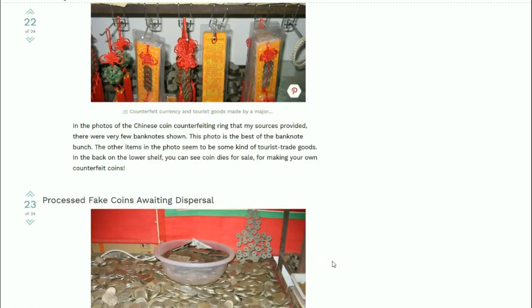Fake Chinese currency and goods - they can even fake their own currency, legally apparently. The photo shows banknotes, and on the lower shelf you can see coin dies for sale - so you can make your own counterfeit coins.